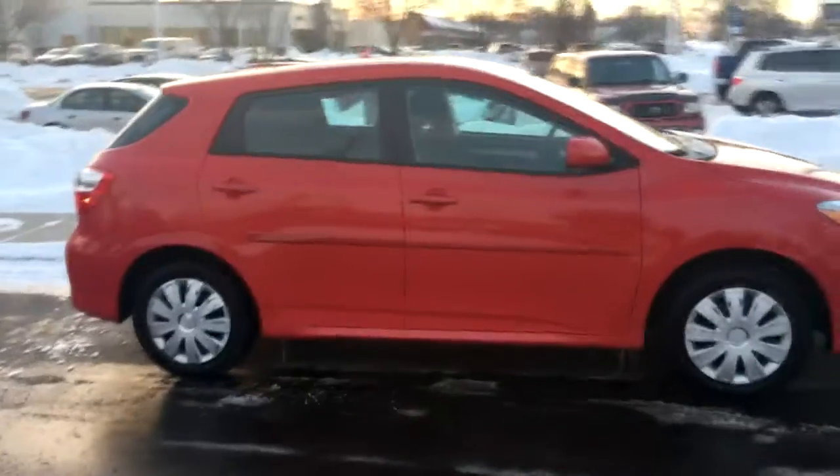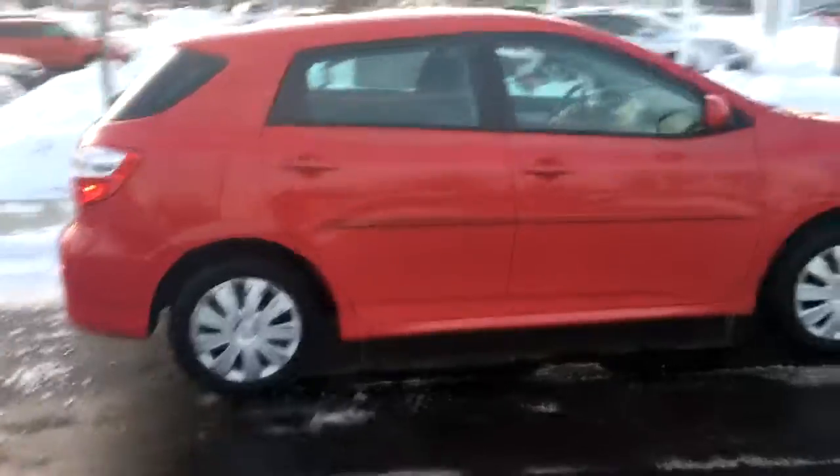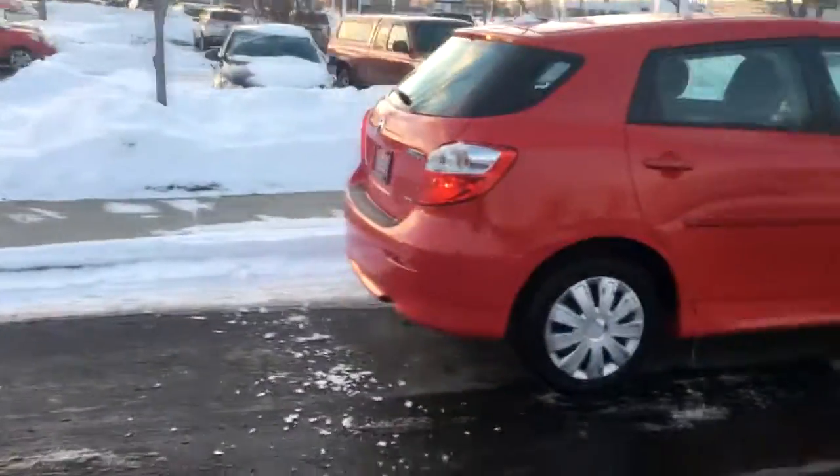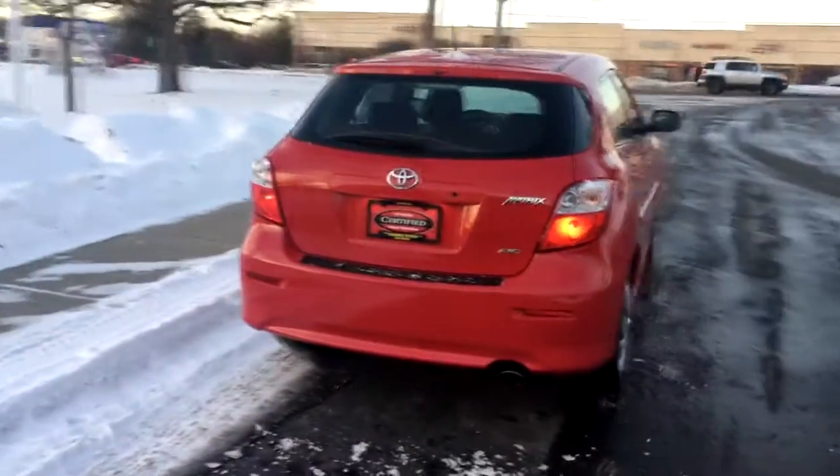This is a Toyota Matrix. It's Corolla based, but it's a hatchback and it's all-wheel drive. So anybody out there that's looking for a certified pre-owned, all-wheel drive, budget-minded vehicle to get you through this snow that we've been having lately.